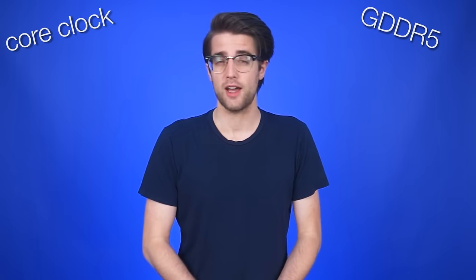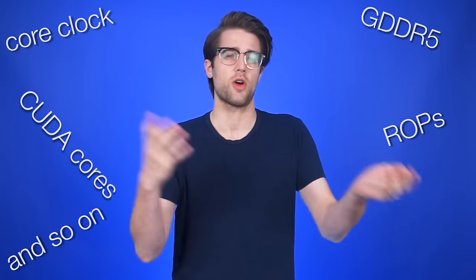We talk a lot about graphics cards on this channel, because most of the time it is the most exciting part of a gaming PC and the biggest contributor to your rig's gaming performance. But that means we're talking a lot about technical terms like core clock, GDDR5, CUDA cores, ROPs, and so on.